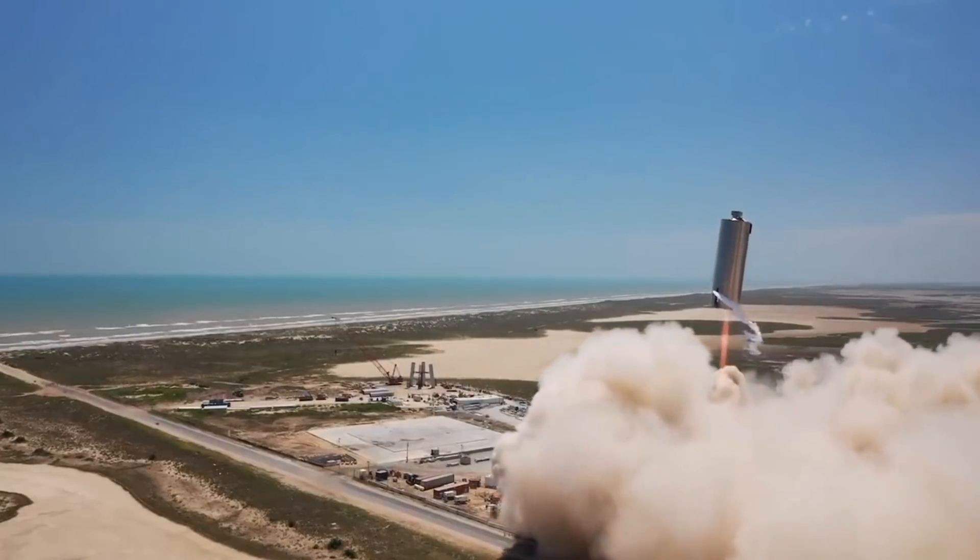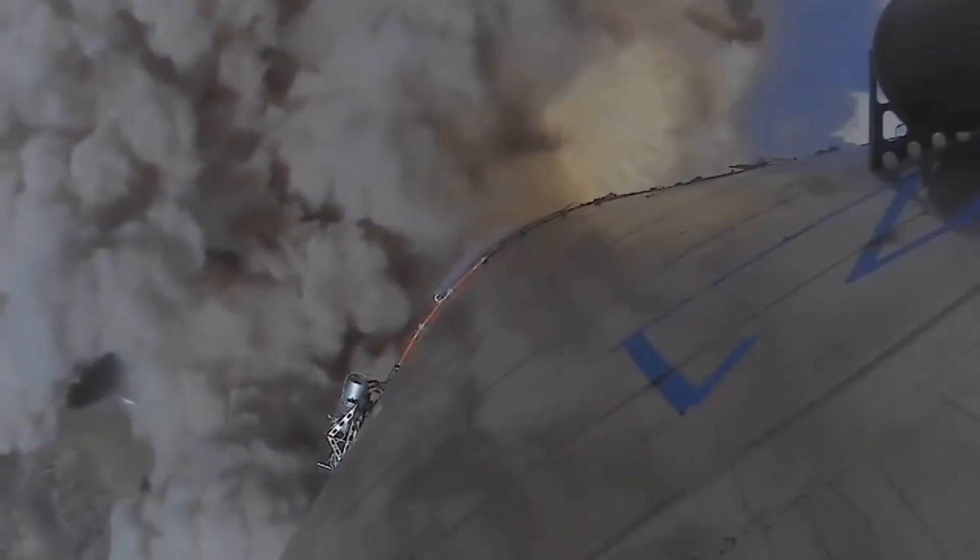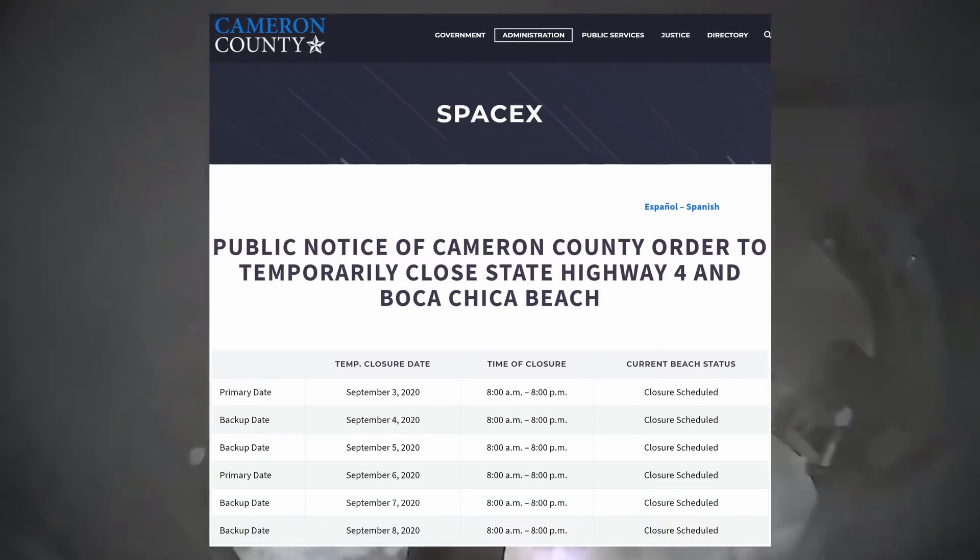It's expected that the next step in the process of reaching Mars will be the cryo test of the SN7.1 prototank, made up of an improved stainless steel, 304L, scheduled for Sunday at the time of this recording.